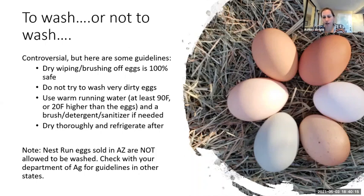In the state of Arizona, if you are selling anywhere off the reservations, nest run eggs are not allowed to be washed. Anyone can register as a nest run producer for free and sell up to 750 dozen eggs per calendar year with the Arizona Department of Ag. There are some labeling requirements — you can't call them fresh but you can put the date they were laid, there are rules about how old they can be and what can be on the packaging. The other big rule is they can't be washed. If you plan to sell anywhere else, check with your governing body since the rules may be different.